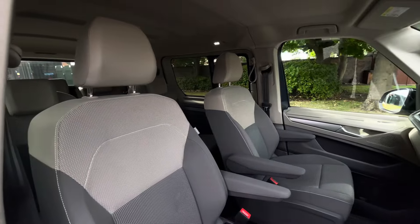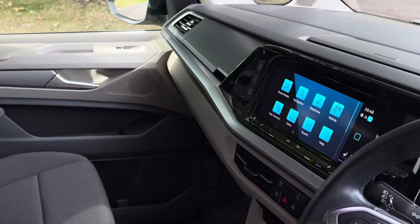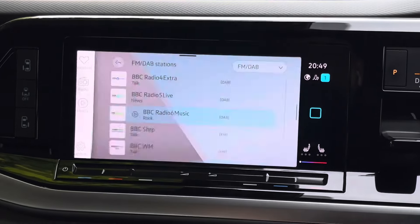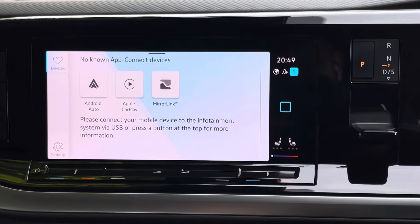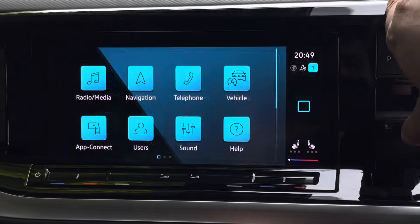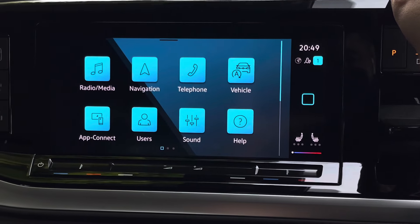Up front in the driver's cab we have two singular seats, both with two armrests apiece. All the seats come finished in the Rivella fabric upholstery. In the centre of the dash we'll find a colour touchscreen multimedia system. This system allows users to access all their favourite radio stations or utilise the AppConnect feature, which allows you to connect your smartphone using Android Auto or Apple CarPlay. Once reverse gear has been selected, the rear view camera feed as well as a coloured park pilot will also display on the screen.